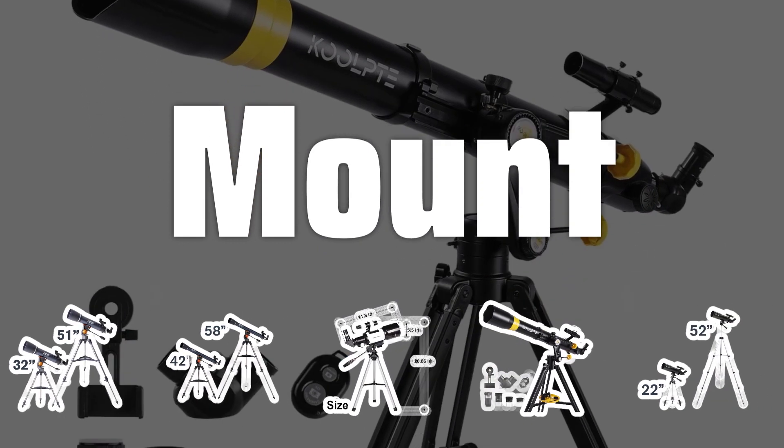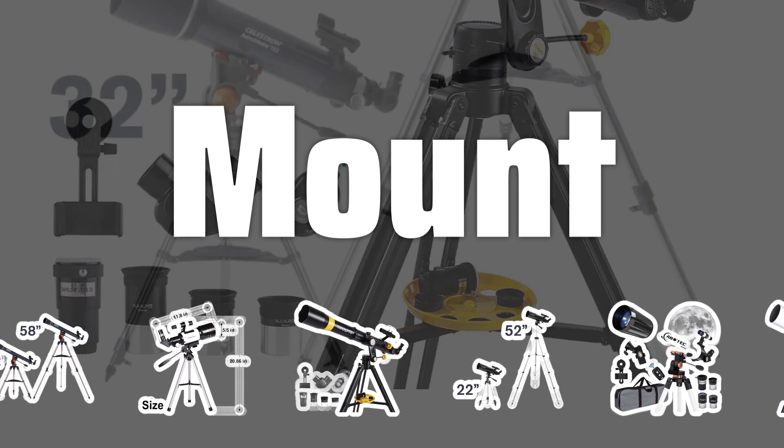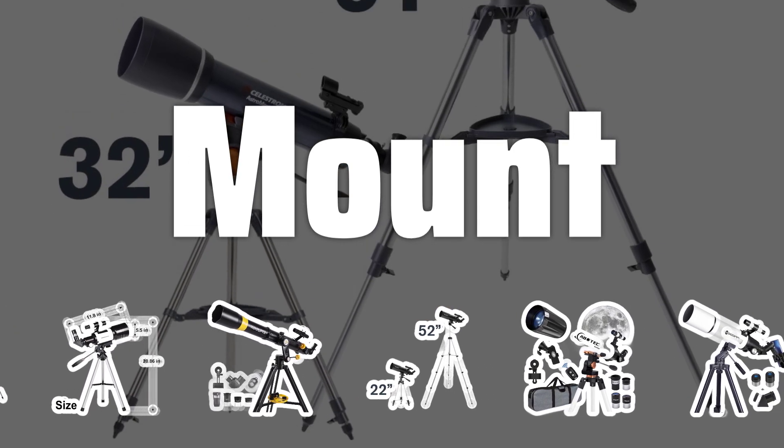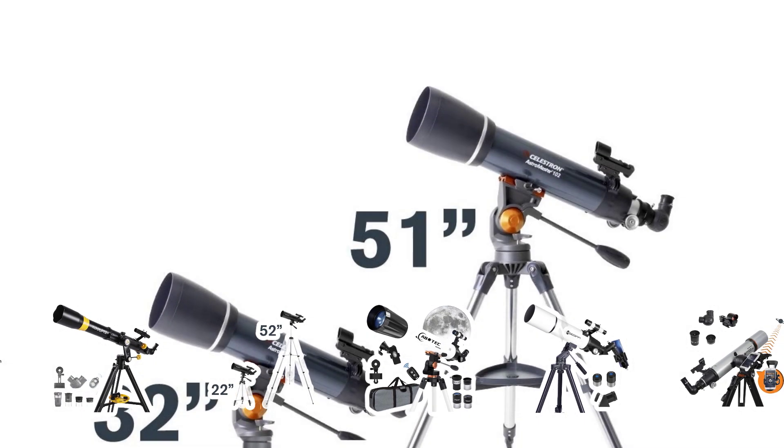Mount: The mount of a telescope is crucial, as it holds the telescope in place and allows it to move and track objects. Altazimuth mounts are easy to use, while equatorial mounts are more advanced and suitable for astrophotography.